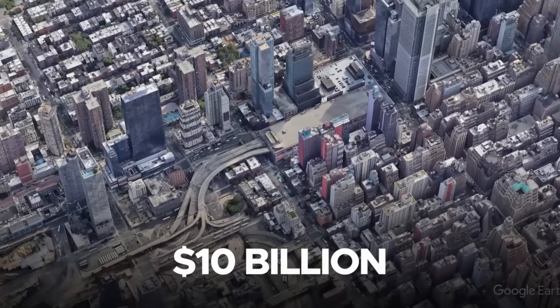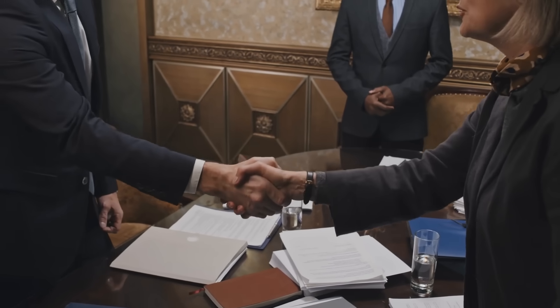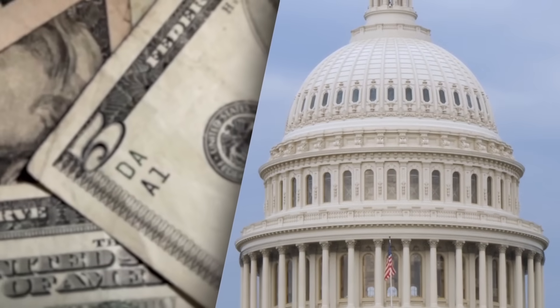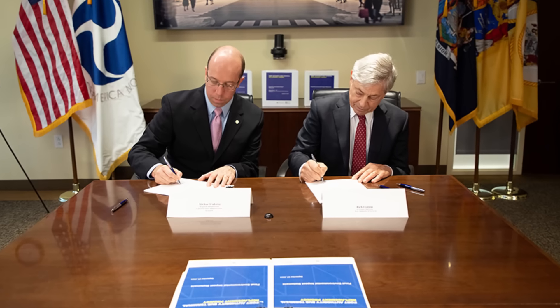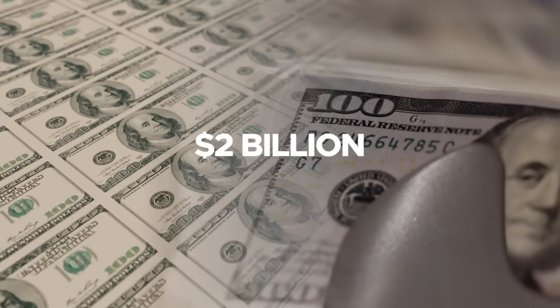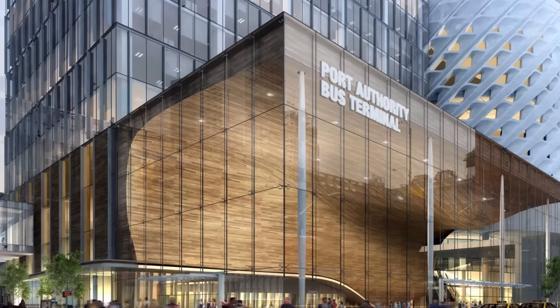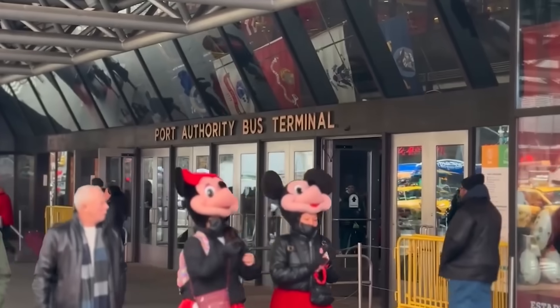The $10 billion budget for the Midtown Manhattan Bus Terminal Replacement Project underscores the scale and complexity of this endeavor. Financing requires a multi-faceted approach involving public and private stakeholders. A significant portion of the funding will come from the Port Authority of New York and New Jersey's capital budget. Federal loans and grants, including contributions from the Federal Transit Administration, will play a crucial role — the FTA's approval in late 2024 marked a critical milestone. In addition, New York officials announced the city will commit 40 years of future tax revenue, totaling as much as $2 billion, from three potential new commercial developments. Partnerships with private developers for retail and commercial spaces will further alleviate financial pressures on public funds.